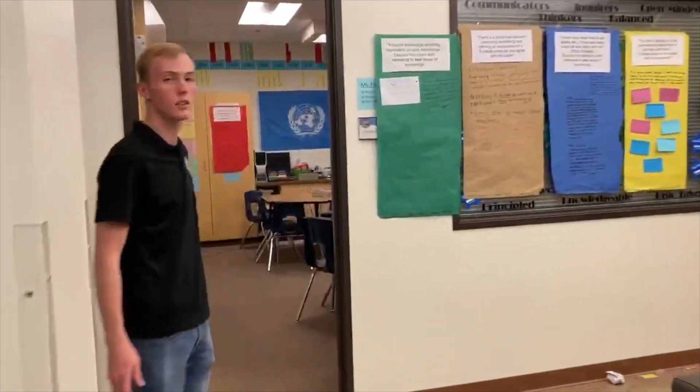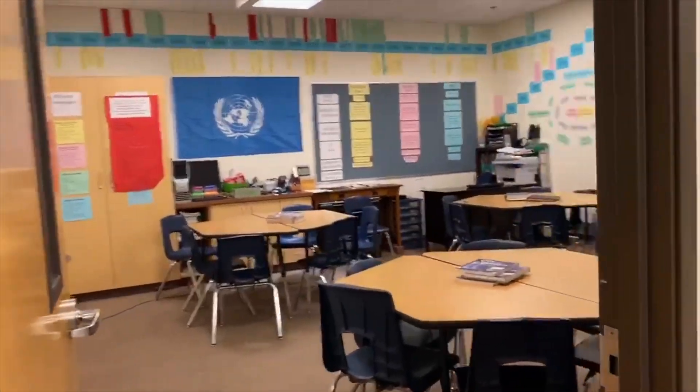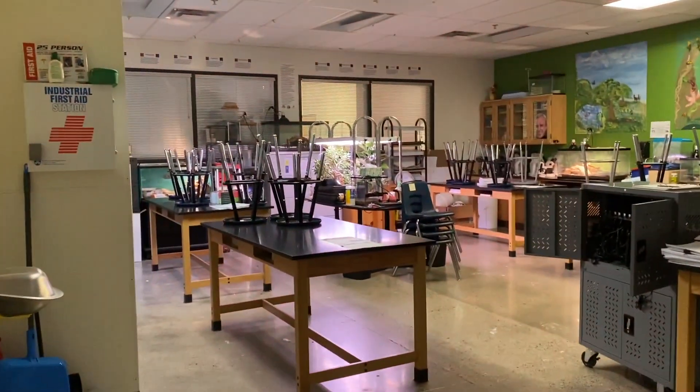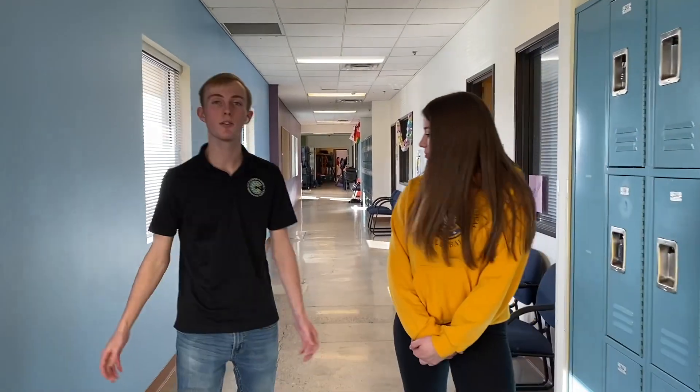Moving along over here, this is an example of one of our high school classrooms — this is a history classroom. Down this hall is our high school science wing, where these classrooms are a bit larger and equipped for more lab work.